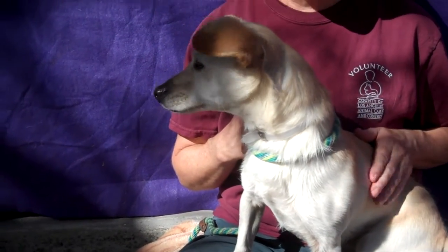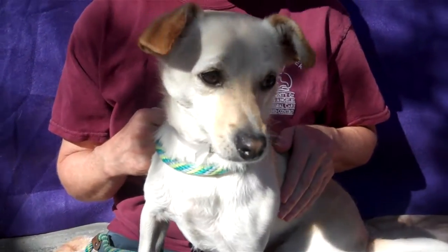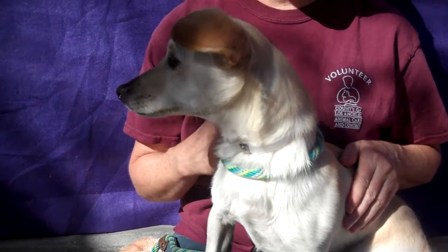So if you are looking for a wonderful boy like Edward to add to your family, then come on down to the Baldwin Park shelter, check out our awesome boy Edward, and you can take him home with you.